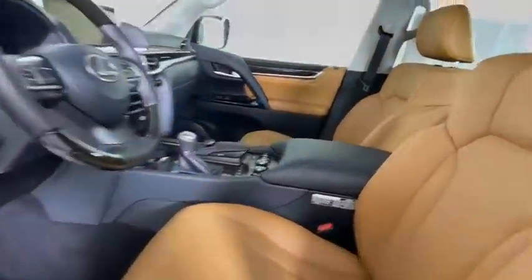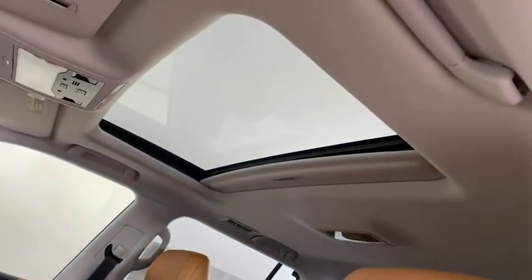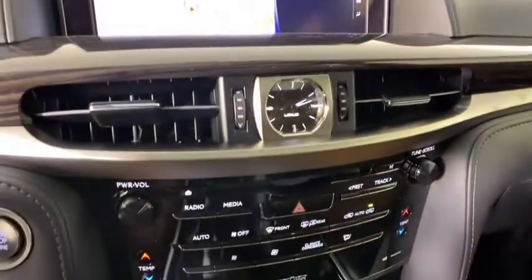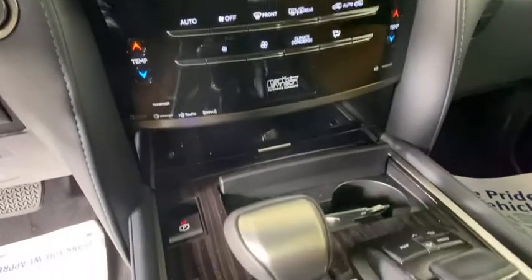This beauty will even make your house keys jealous. Drive it today. See you then.